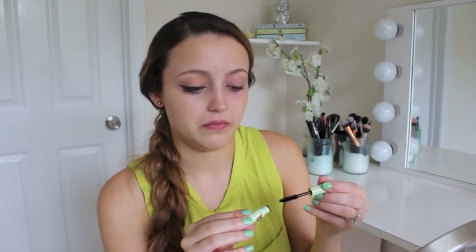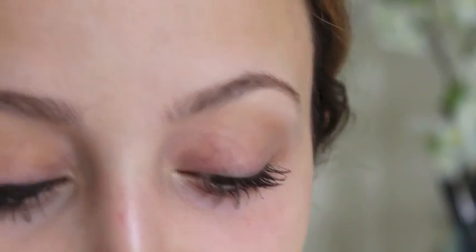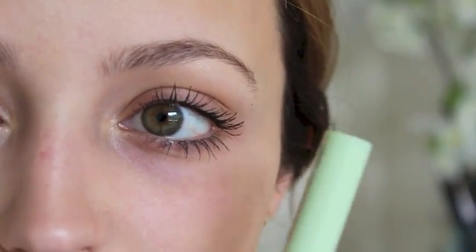Let's see how well this mascara really works — I'm gonna take off my mascara and all my eye makeup and try it out. So this is what the mascara looks like after two coats — it gives a lot of length, I love that it didn't really clump, and my bottom lashes look good too. I really love this mascara, it's a good one.